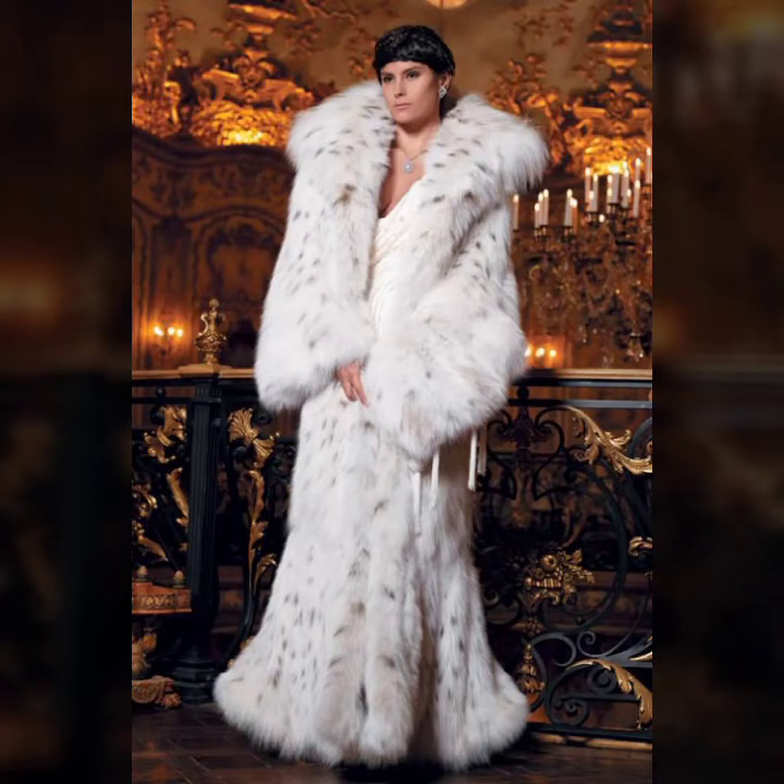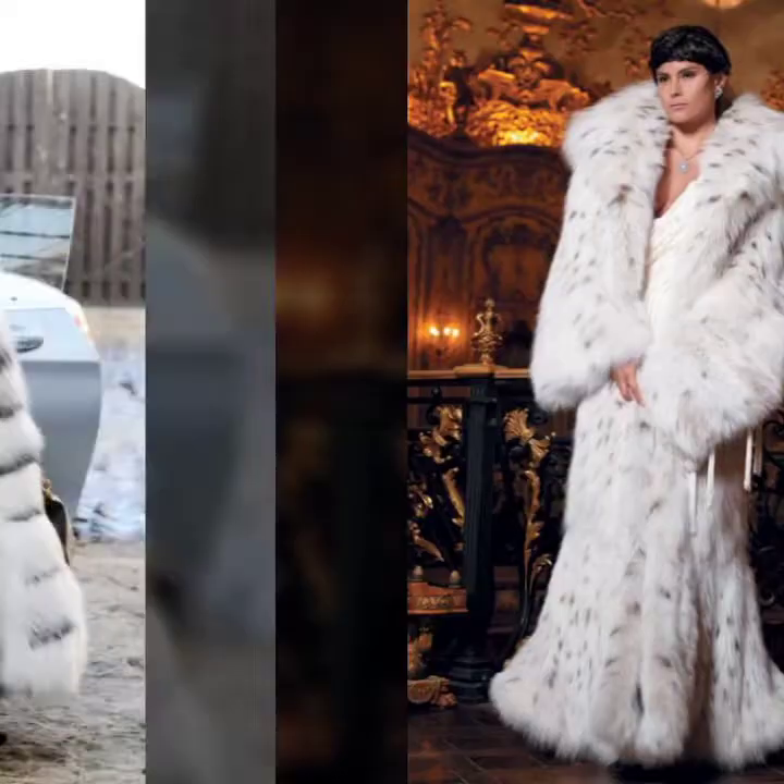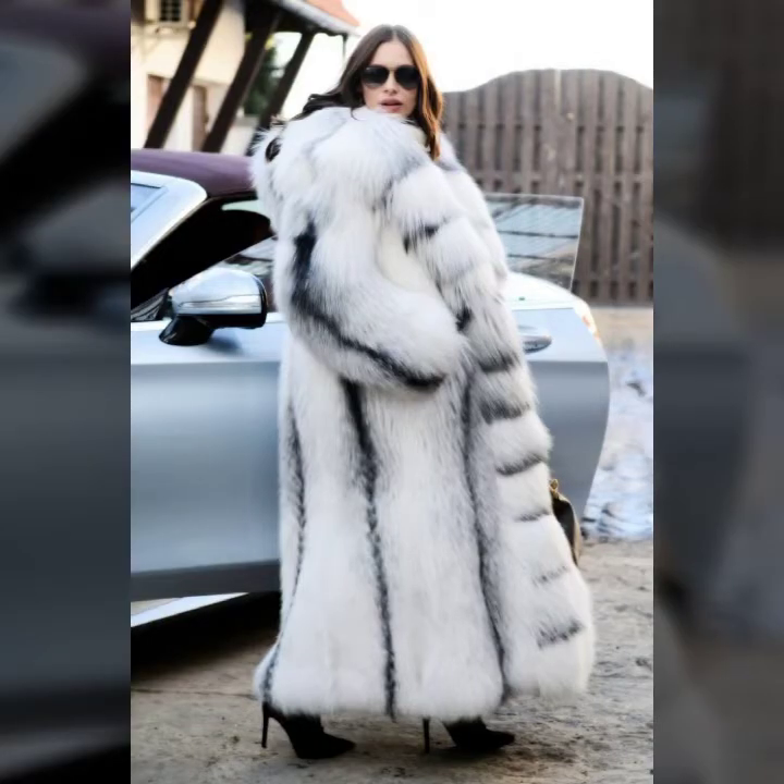Hey guys, how are you? I hope you are fine and doing well. This is me Asya and welcome to my YouTube channel Asya Fashion Vlog.